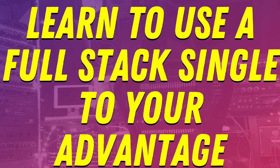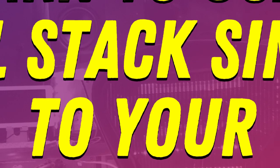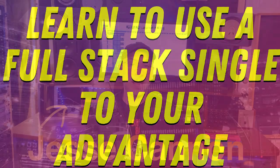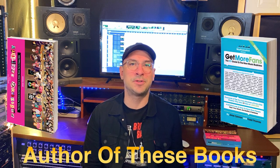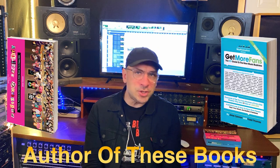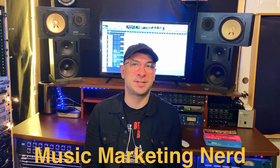So what I want to talk about in this video is what I like to call a full-stack single, which not only makes your life easier since it reinforces all your imagery to fans, it saves creative time and makes everything you do synergistic, and it also helps you seem like an artist fans should pay attention to. I'm Jesse Cannon, a music marketing consultant who makes videos about how to build your fan base from 0 to 10,000 fans, and this is Museformation. So let's talk about what I like to call a full-stack single.